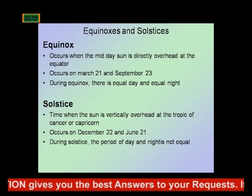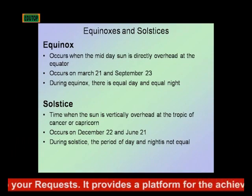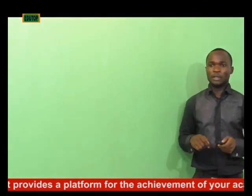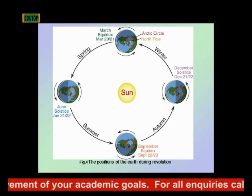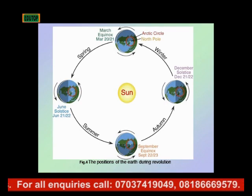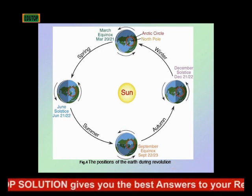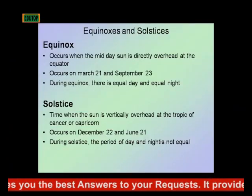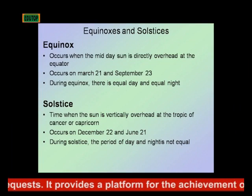Now let's consider equinoxes and solstices in more detail. An equinox occurs when the midday sun is directly overhead the equator — the parallel line with zero degree latitude. During equinox we have equal day and equal night, and it occurs usually on March 21st.